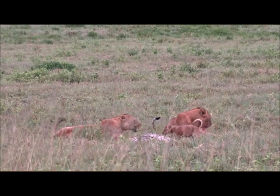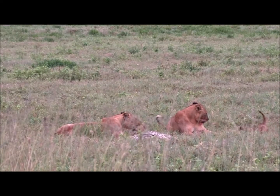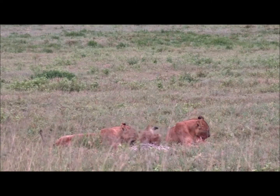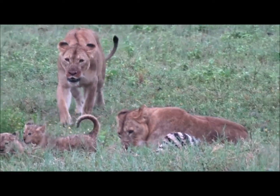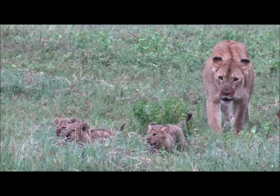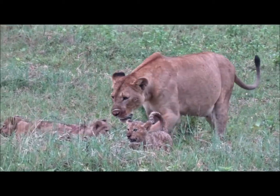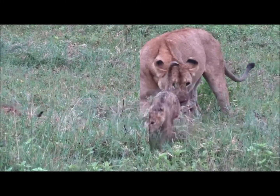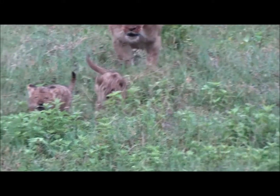Here you can see the females of this lion pride have brought back a zebra. The male lions will feed first and then the females with their cubs. There is a strict pecking order within the lion pride as to who feeds first. The male lions must be kept well fed and full of energy because of the important job they have in defending their territory.